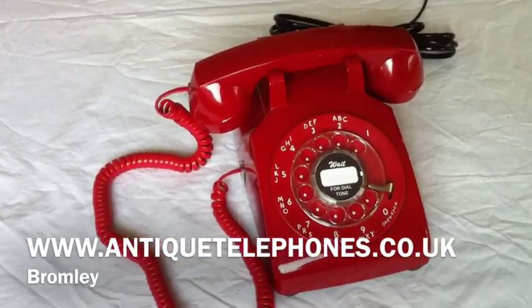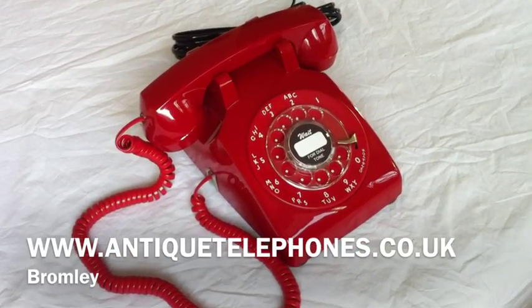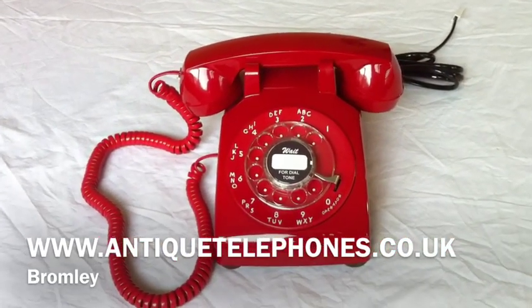I only have a very limited stock, so once they're gone, that's it. Contact me from www.antiquetelephones.co.uk — these are exclusive to us, simply ready to plug in and go on any UK landline.